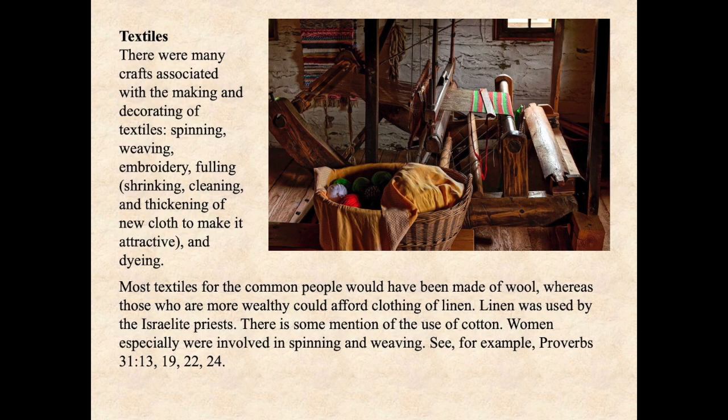There were many crafts associated with the making and decorating of textiles: spinning, weaving, embroidery, fulling — which means the shrinking, cleaning, and thickening of new cloth to make it attractive — and dyeing. This craft of fulling was done by what was called a fuller. Fuller, and so the last name Fuller for Fuller Seminary actually originates in a particular craft, obviously in English.